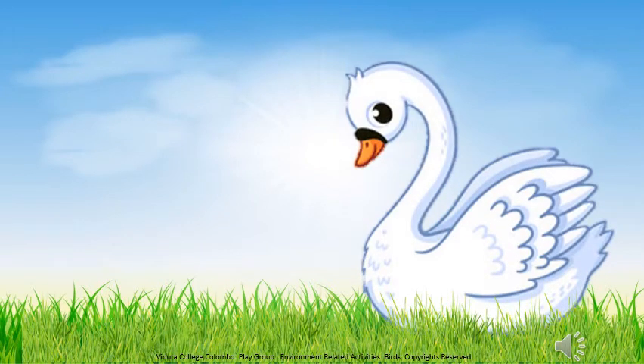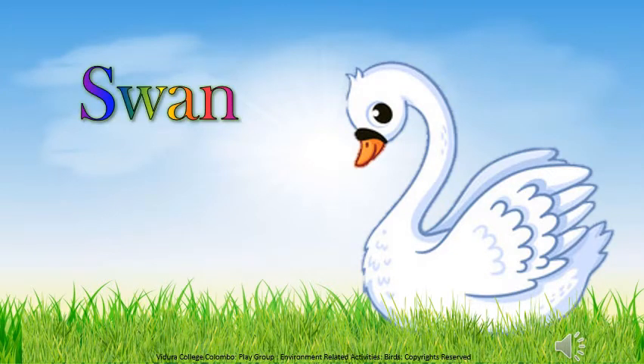This beautiful bird's name is swan. They have white feathers. Swans are very large birds and you can find them swimming in the lakes. Now listen to the sound of swan.